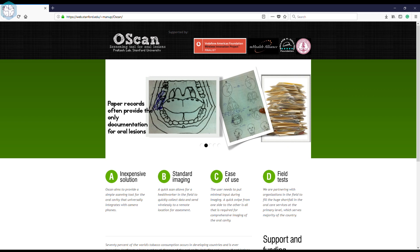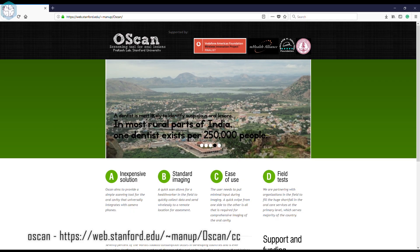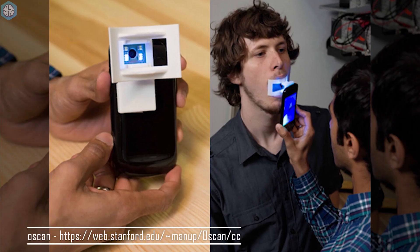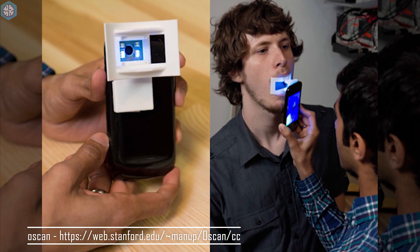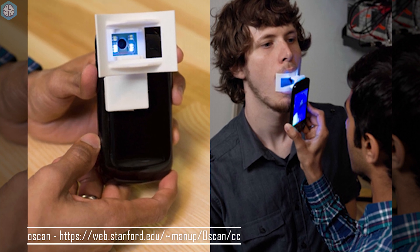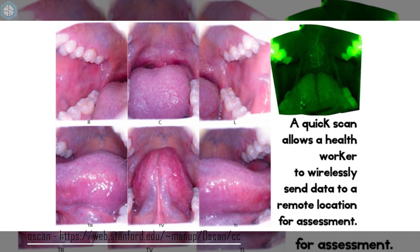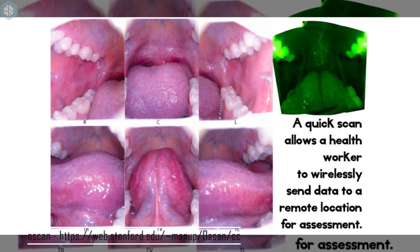70% of the world's tobacco is consumed in developing countries. This consumption leads to a number of diseases in the mouth, including oral cancer. Early detection is key to survival, and this is where O-Scan comes in. O-Scan is the size of a pack of gum. It attaches to your smartphone camera, includes a mouth positioner, lights, and a circuit board. It takes a panoramic photo of the inside of someone's mouth, and it's designed to be simple enough for low-skilled workers to use.